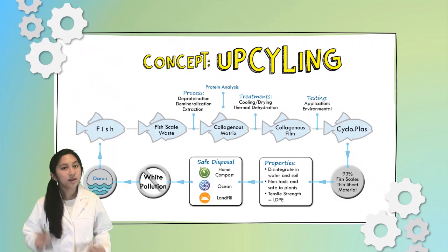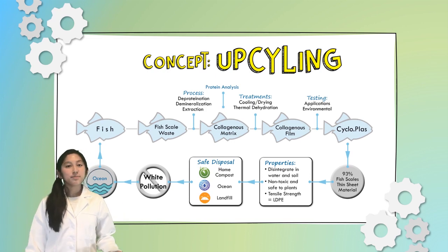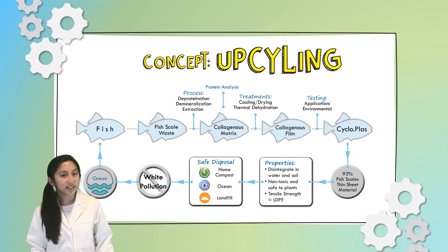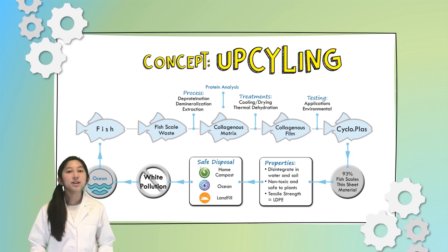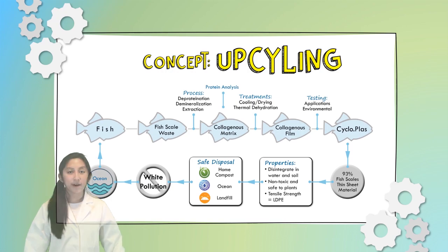So you may be wondering: what does this fish scale have to do with plastics? Here's my thought process. If collagen is a matrix polymer and the main structural protein in animals, and type 1 collagen in fish scales has a tensile strength stronger than steel, then I can isolate the collagen fibrils and reconstitute the collagenous matrix to develop an alternate material to thin film plastics that I call cycloplasts. And this is what my project is all about.